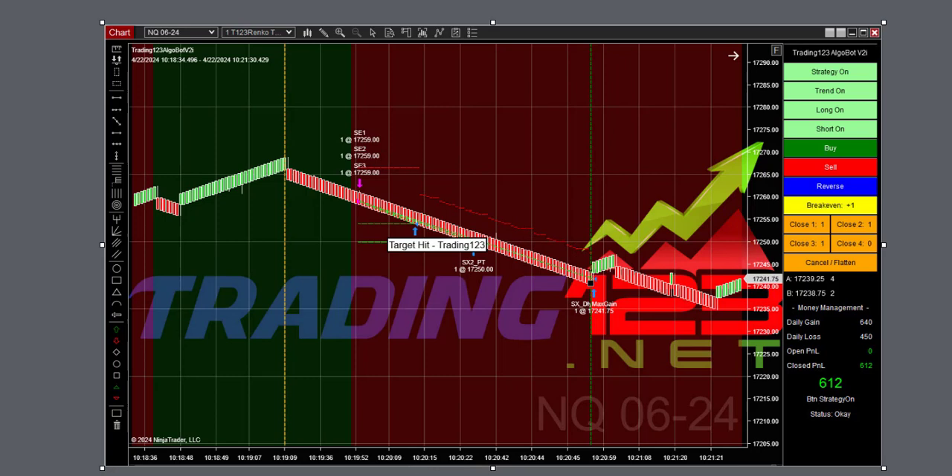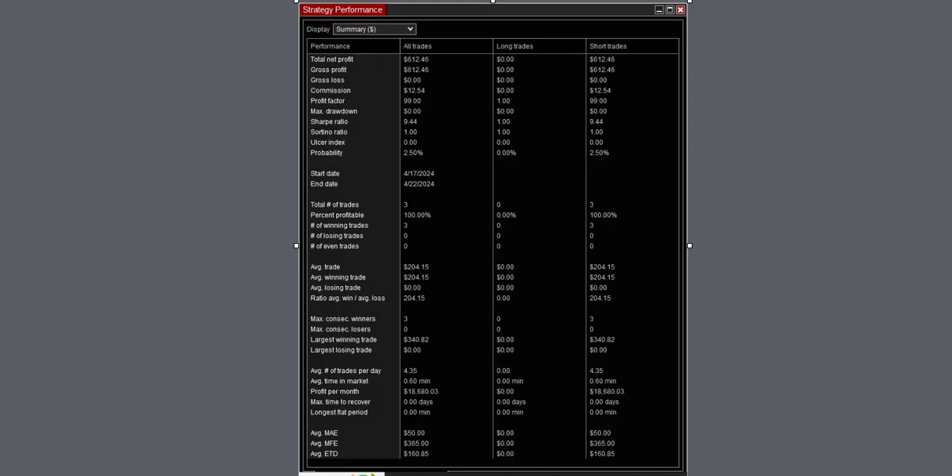We're catching 90–95% of these moves to the downside, and that's why we hit our goal. Strategy performance shows $612, commission $12 — just one trade, 100% winner, largest winning trade $340, with potential profits per month of $18,600. Three for three.